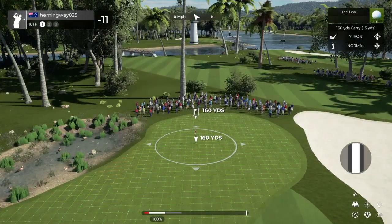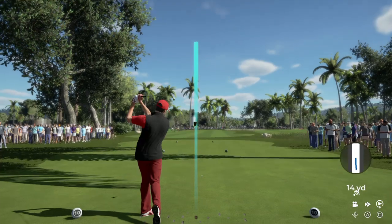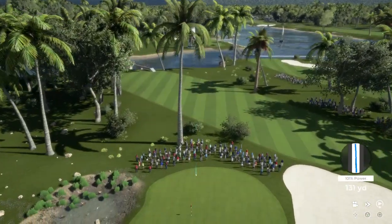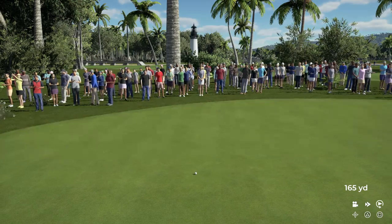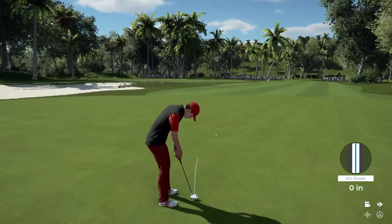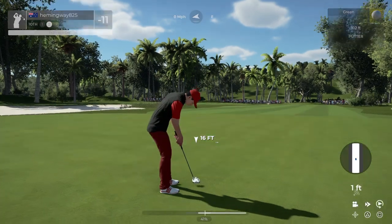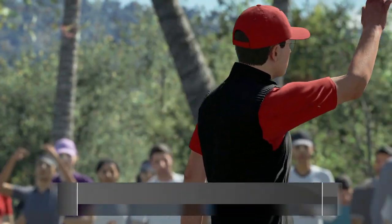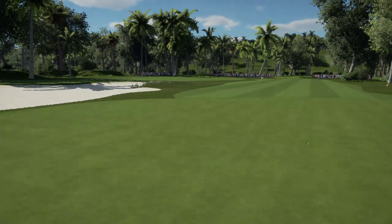Tenth hole coming up. I think we have the right club here. Well that'll do for now — this one's about 15 feet. Finding your way around this course — that's your fifth birdie of the day. 12 under for the round.